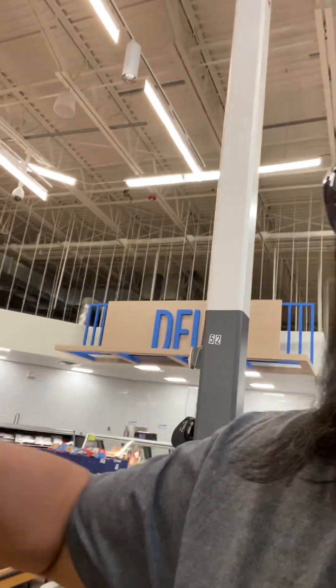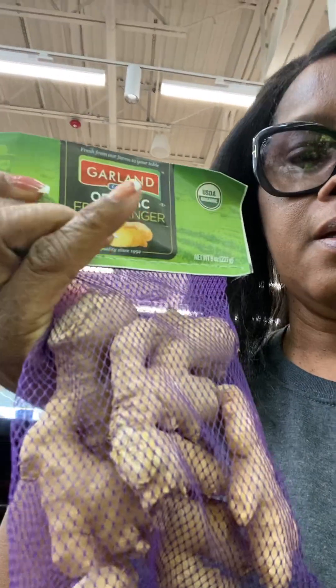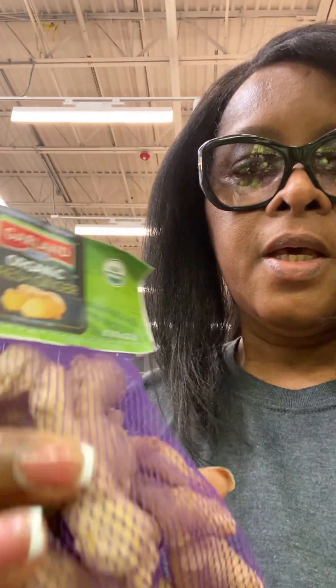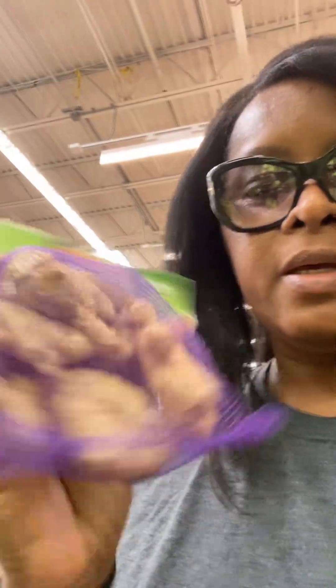They even have organic bananas! The prices are not bad — six to seven cents per pound — so Walmart is not too bad at all. I love fresh organic ginger. I'll wash it, peel it a little bit, mash it, then boil it in hot water for about ten minutes and make homemade ginger tea. I love it.